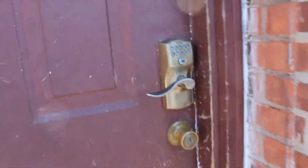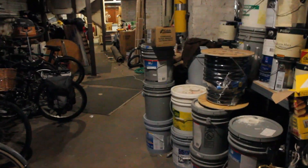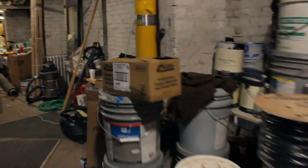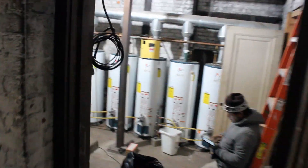We'll show you the boiler room. We're entering now and walking through the basement to find the boiler room, which is located down these stairs here.